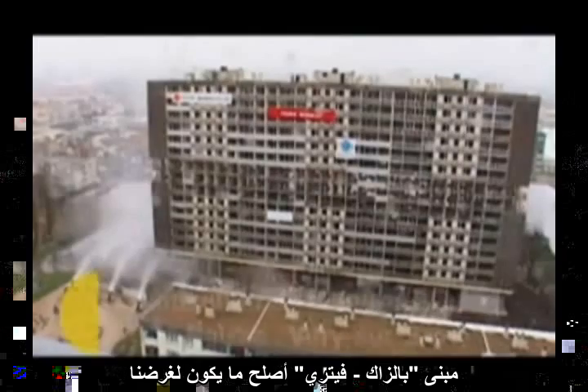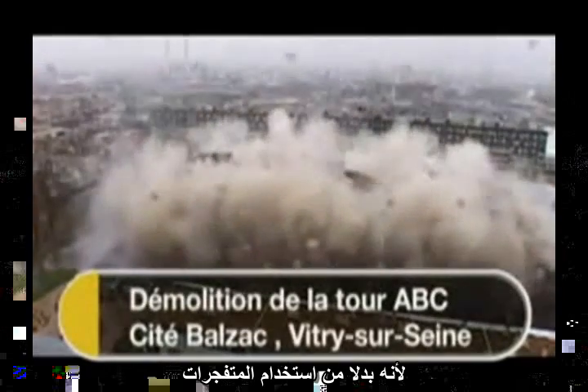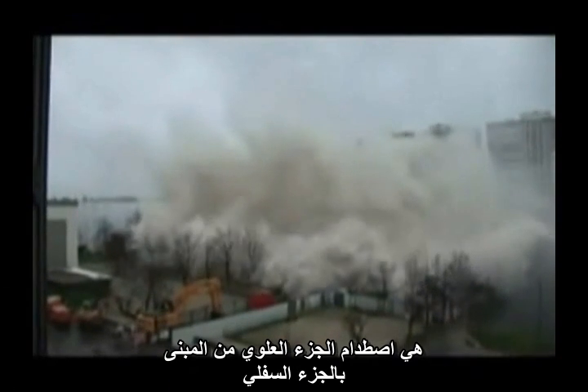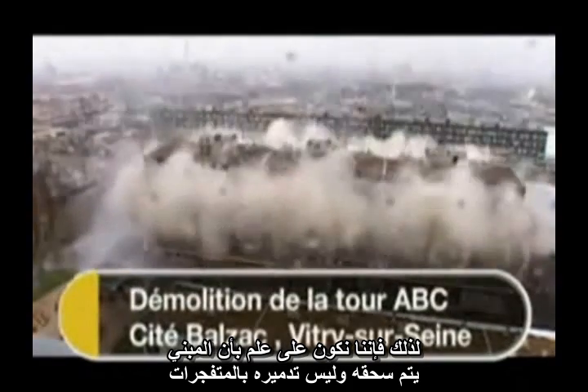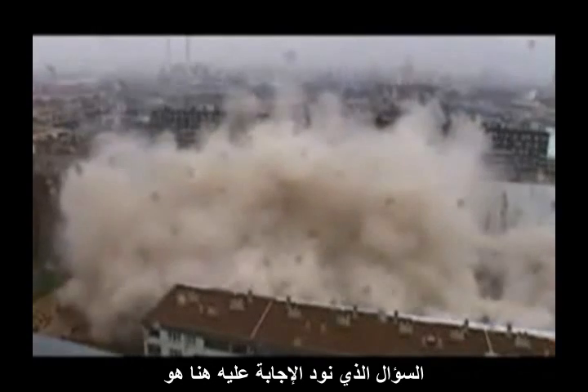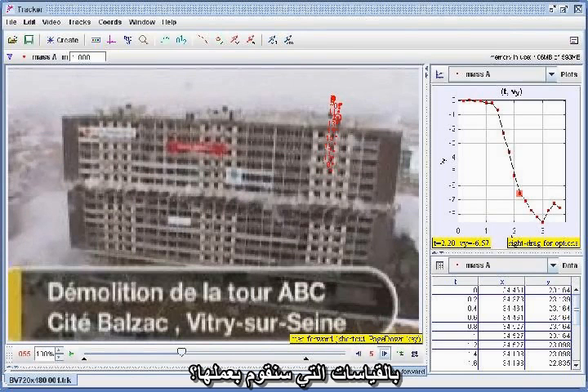To check whether this analysis is correct, let's do the same measurements for a known demolition. The Balzac-Vitri demolition is particularly interesting for our purposes because, instead of using explosives, the columns on the middle floors of the building are collapsed using hydraulics. The only destructive force thereafter is the impact of the upper section on the lower section. Therefore, we know that crushing, not explosives, is what is destroying the building. The question is whether the predicted deceleration of the falling section will show up in our measurements.